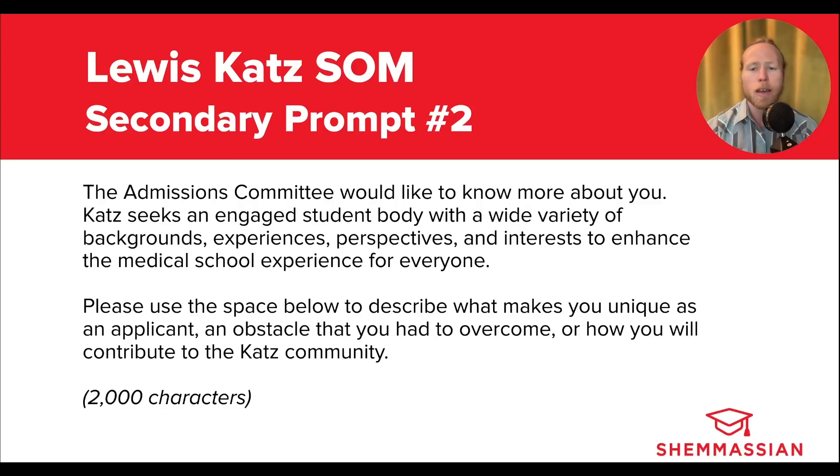Moving on to the second prompt: The admissions committee would like to know more about you. Katz seeks an engaged student body with a wide variety of backgrounds, experiences, perspectives, and interests to enhance the medical school experience for everyone. Please use the space below to describe what makes you unique as an applicant, an obstacle that you had to overcome, or how you will contribute to the Katz community. You also get 2,000 characters for this one. This is a fairly common variation of the diversity essay, and your main objective should be to highlight parts of yourself that may be missing from your primary application or your other secondary essays. For example, if you highlighted something unique about yourself in the Why Us prompt, you don't want to necessarily highlight the exact same unique attribute here.